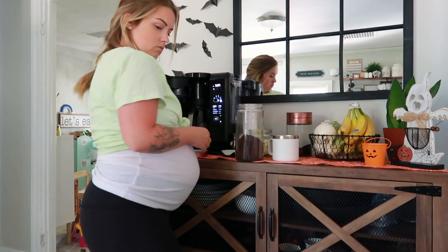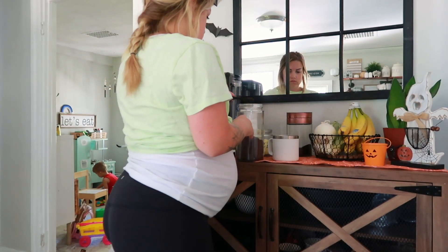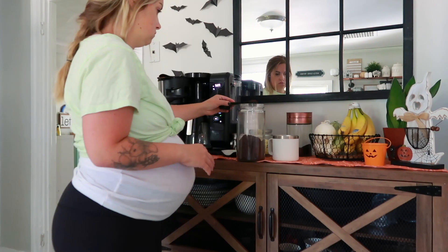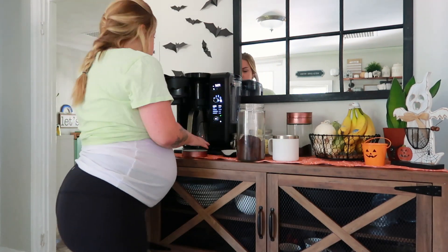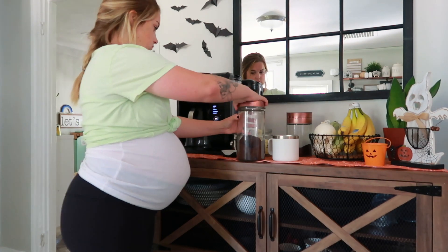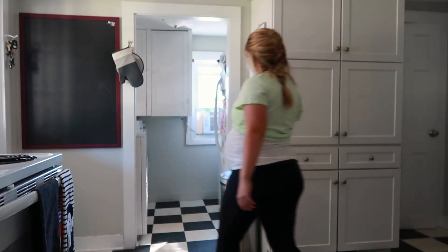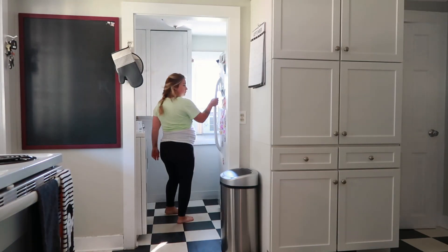I usually start off the morning by making a pot of coffee. I do drink caffeine while I'm pregnant — I just try to keep it to a little amount, especially since I don't really like how a lot of caffeine makes me feel anyway. I try to keep it to about one to two cups per day, and then if I want more coffee I'll switch to decaf.